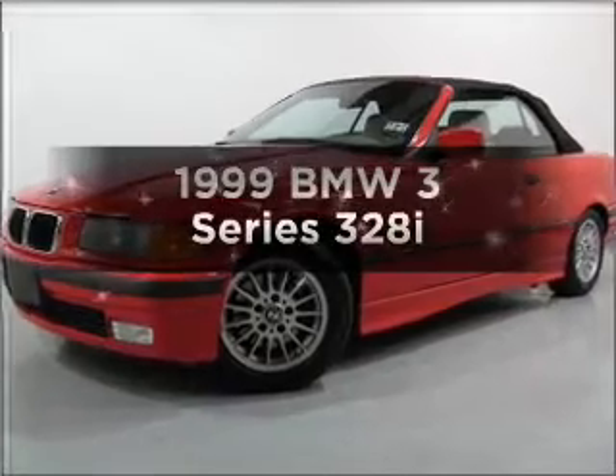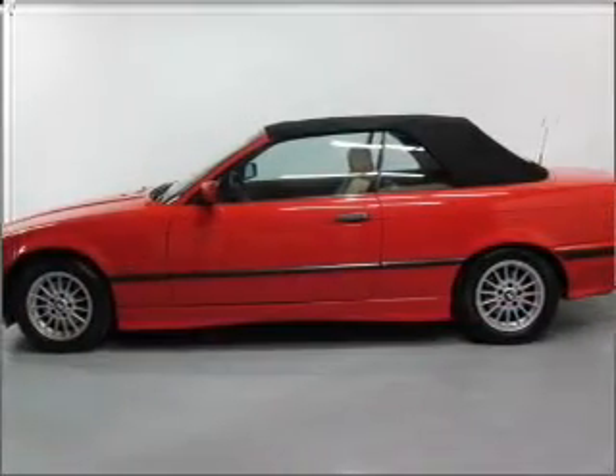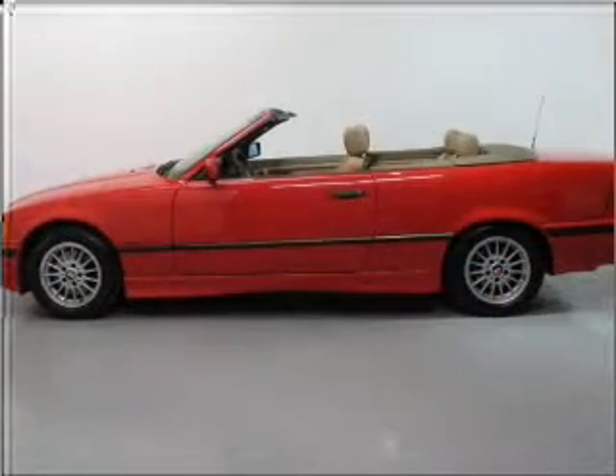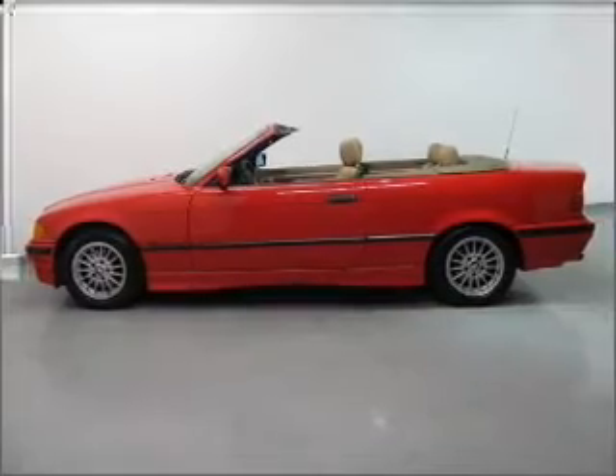Everything you need under one roof with this great vehicle, with a reliable six-cylinder engine that gives you more control with its manual transmission. Stand out from the crowd with premium wheels. The anti-lock braking system will keep you safe on the road.